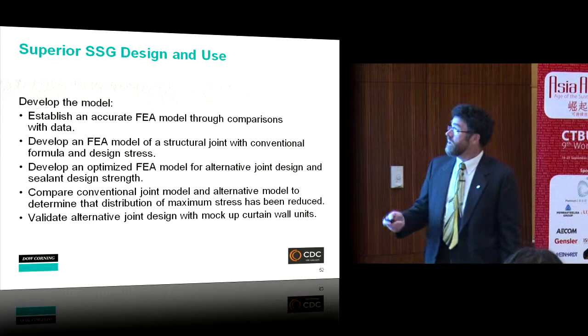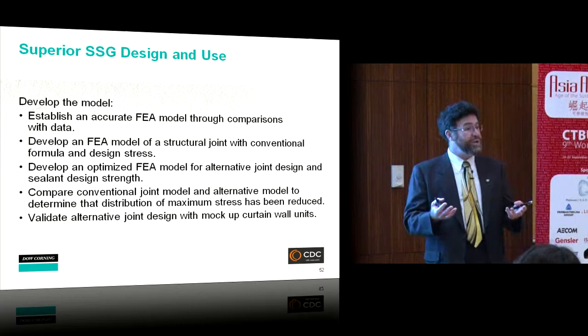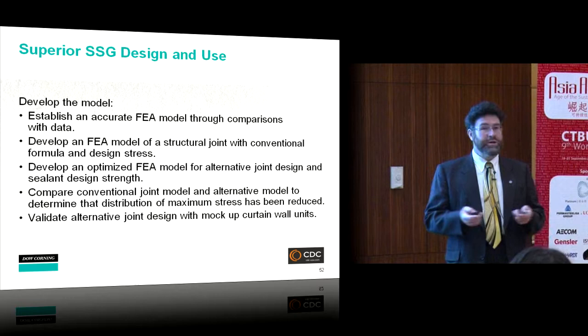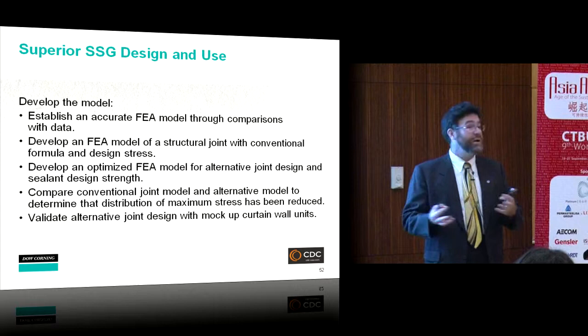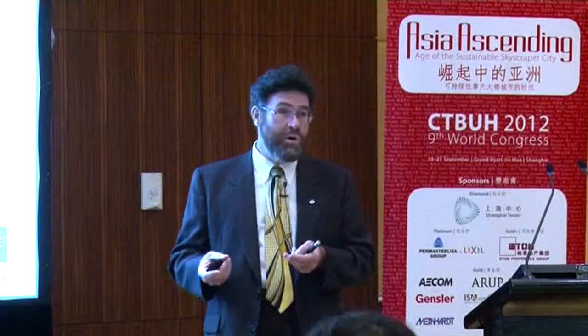In summary: we had an architectural desire, increased loads that made standard calculations unreasonable and unwieldy, so we applied finite element analysis, validated the model with testing, developed an optimized alternative joint design, compared it computationally, and then confirmed it in the real world through mock-up testing. The computer is not the be-all and end-all, but it tells us where advancements can be made. Thank you very much for your attention.